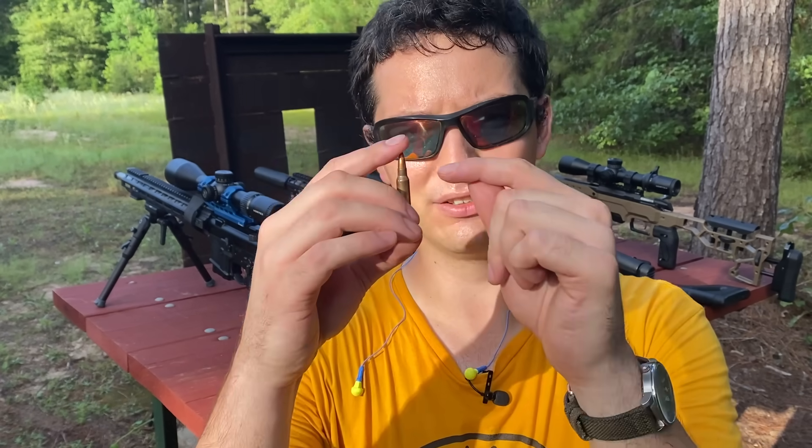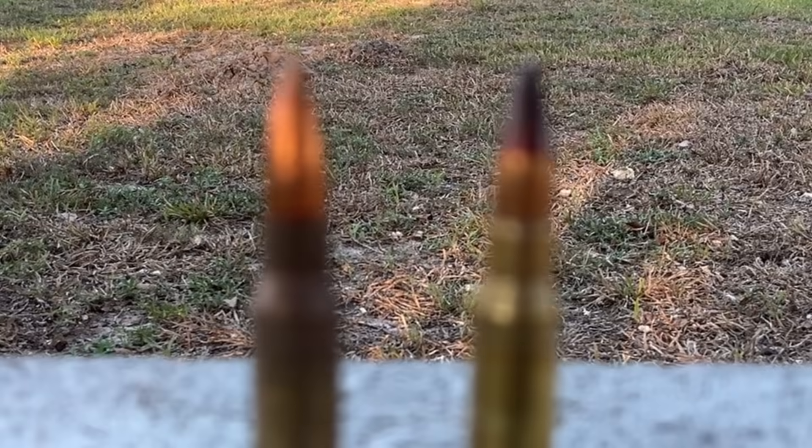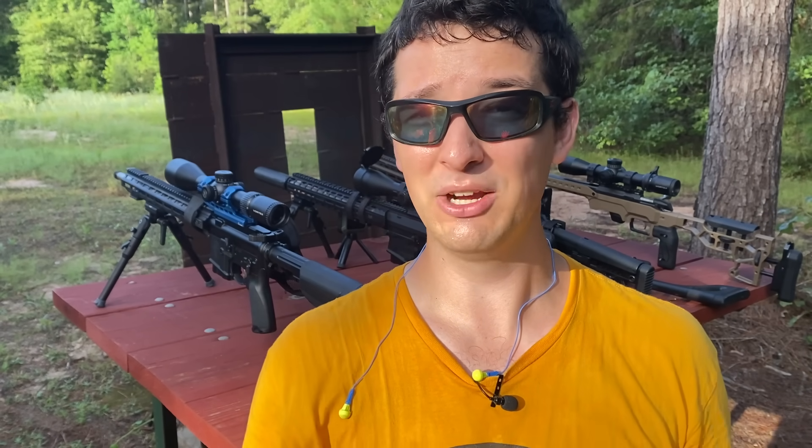What happens when you mix fireworks and bullets together? Nothing good, I can promise you that, but when you take the pyrotechnic compound out of a firework and put it at the base of a bullet, you get a tracer. But just because tracers are on fire, does that mean they're more lethal than their FMJ counterparts? And another question I've always wondered is if you and I were being shot at with tracers, would we be able to see them coming?